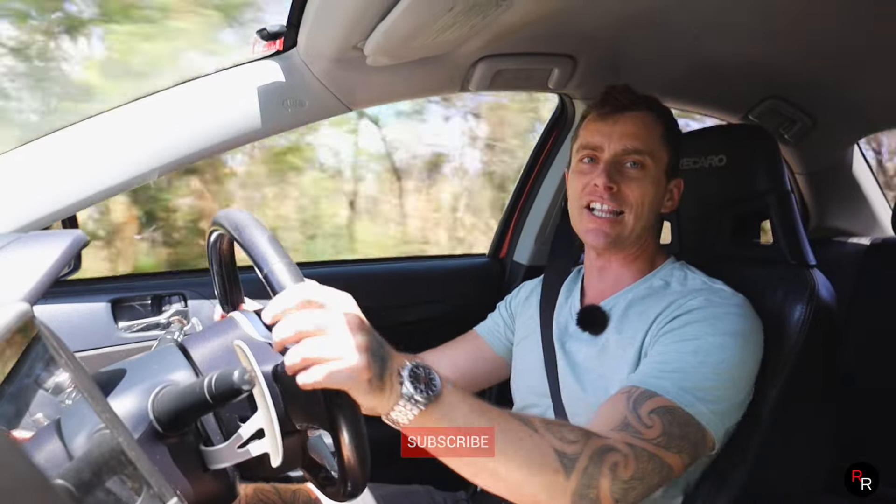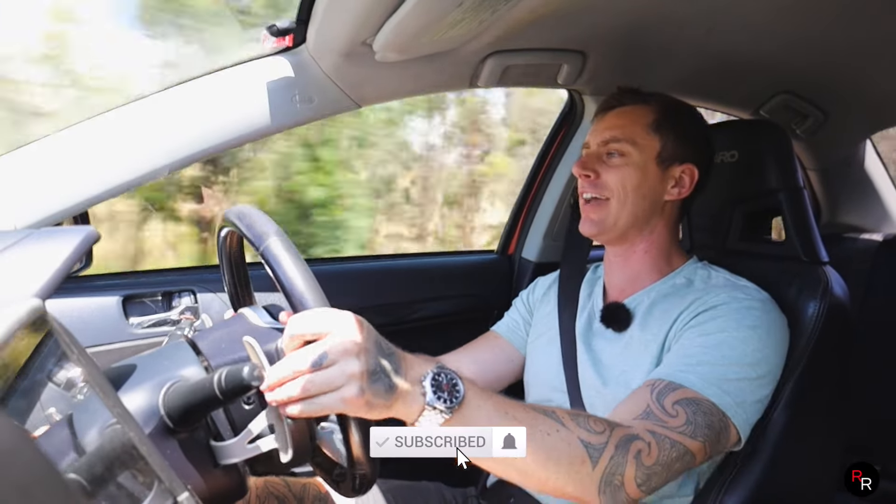I hope you guys enjoyed this video. I hope you learned something. If you did, make sure you hit that like button, consider subscribing, and we'll see you on that next video.